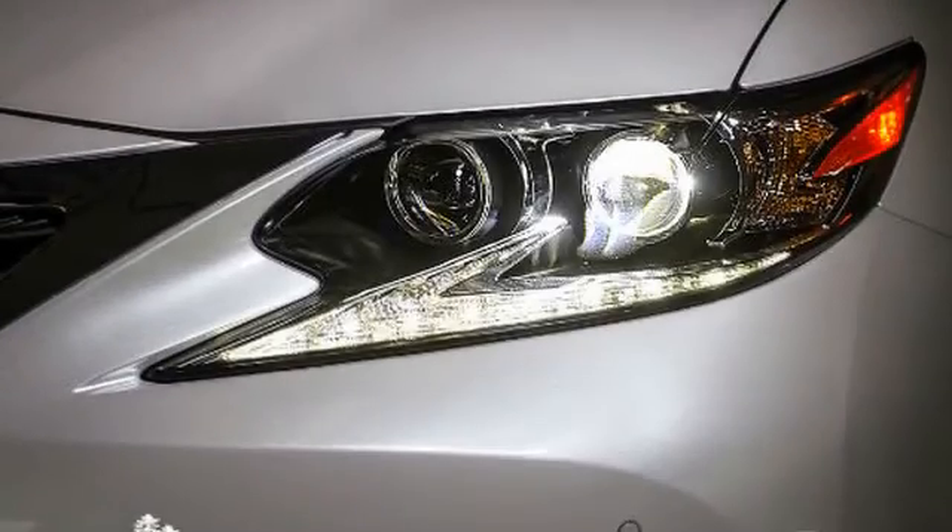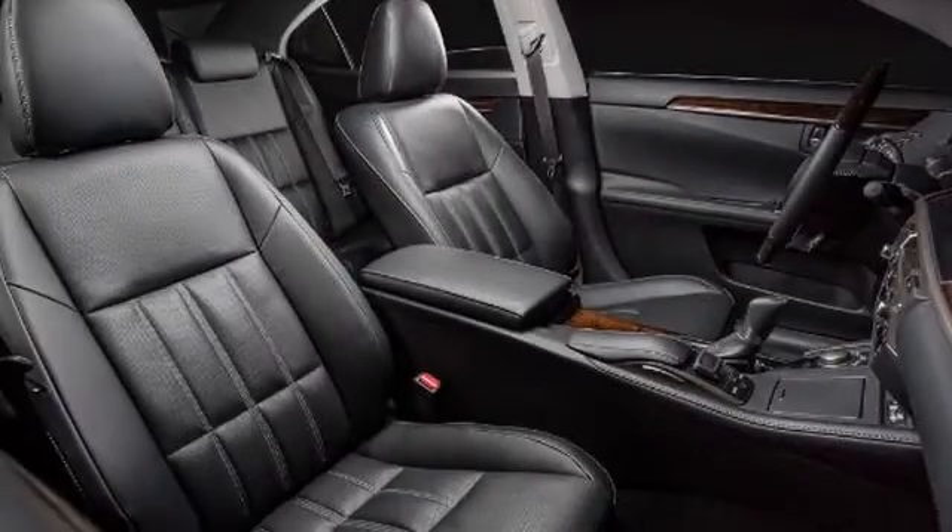Heated side view mirrors, traction control, LED headlights, front fog lights, intuitive parking assist, and fog lamps.